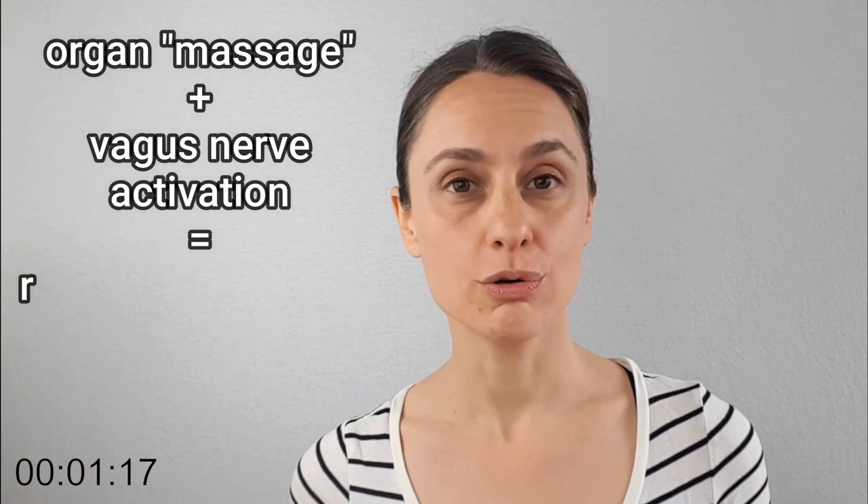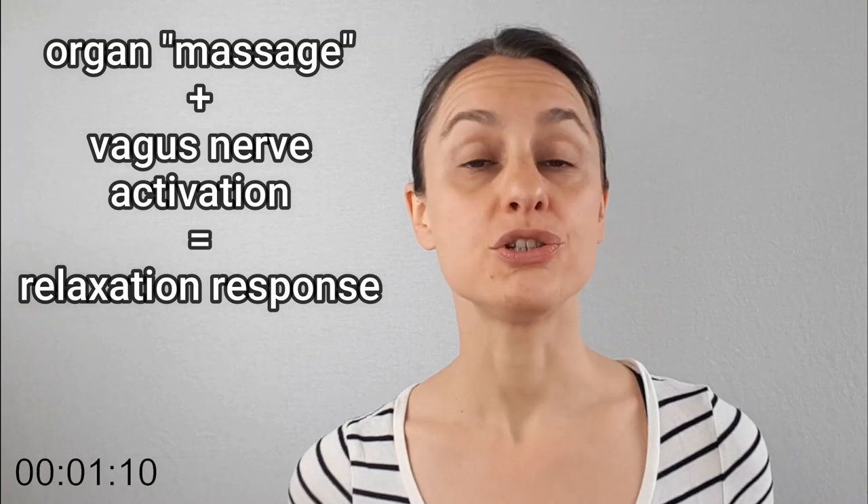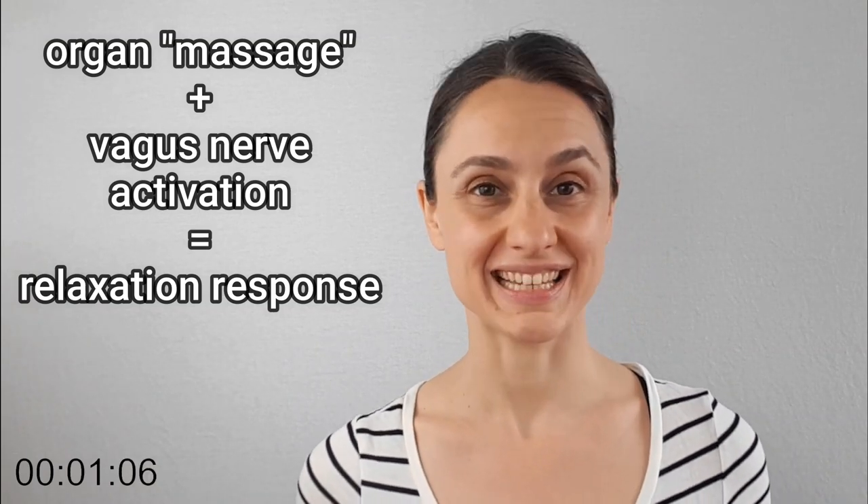And this massaging motion, combined with the activation of your vagus nerve — which I talked about in the last video — is what elicits your rest and digest mode, also known as your relaxation response.